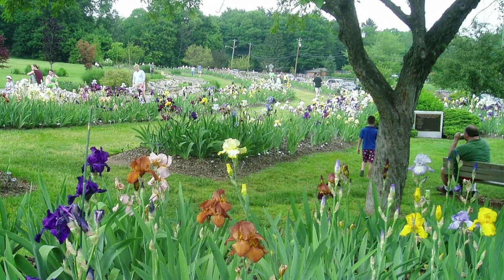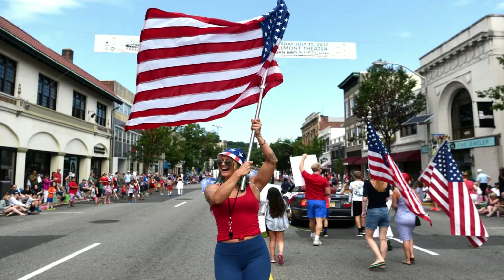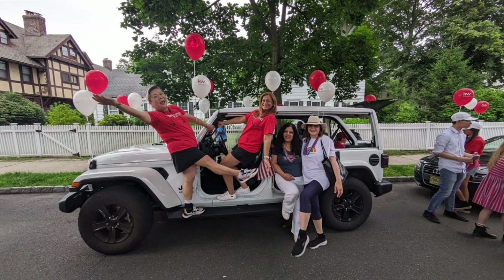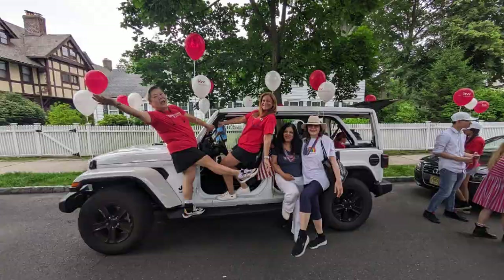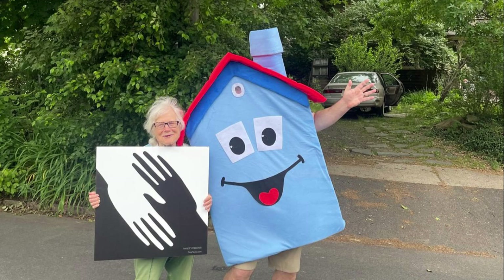And if you're here in May, check out the Presby Iris Gardens — it's beautiful. In Montclair, we have the area's largest 4th of July parade. On most Independence Days, you can see me marching with our office, Teller Williams New Jersey Metro Group — but you won't see my husband. He's in our mascot costume.